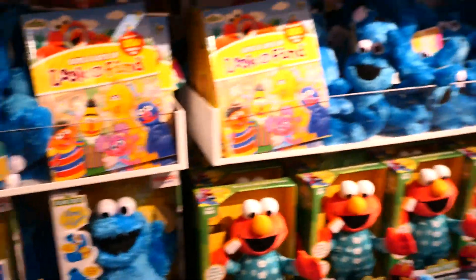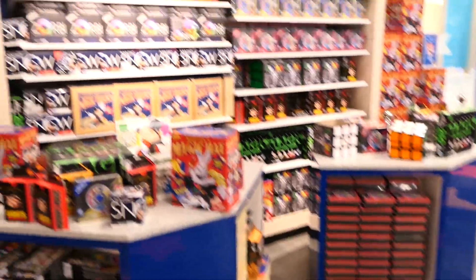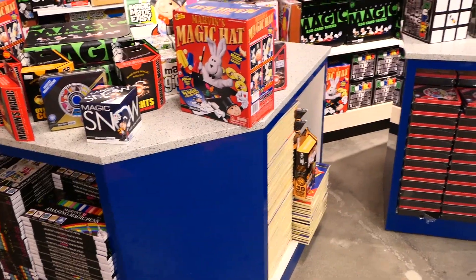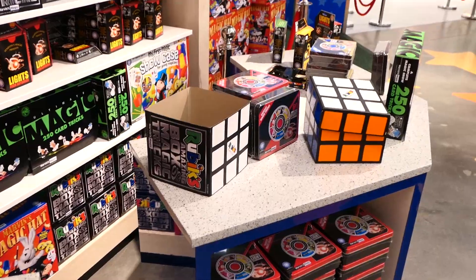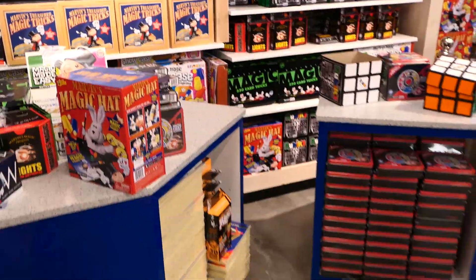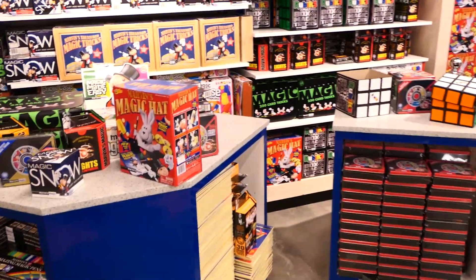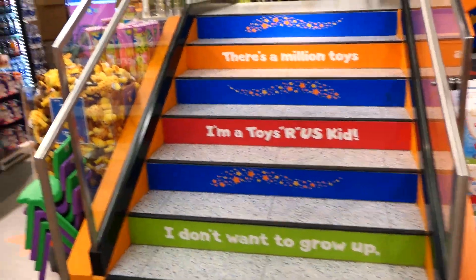I'm leaning towards either the pink Minnie or the Cookie Monster. Minnie makes more sense but Cookie Monster is just so soft - decisions, decisions. This section used to have a demo kiosk set up, but now it's all magic-themed arts and crafts games. Last time there was a person demoing products - maybe on weekends they still do that.